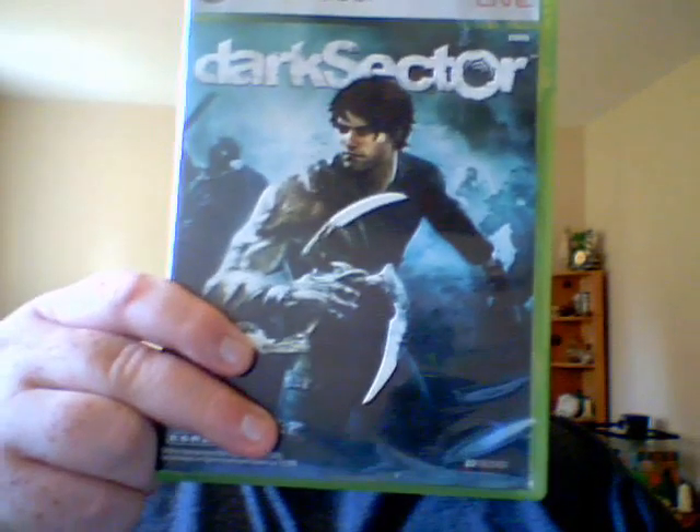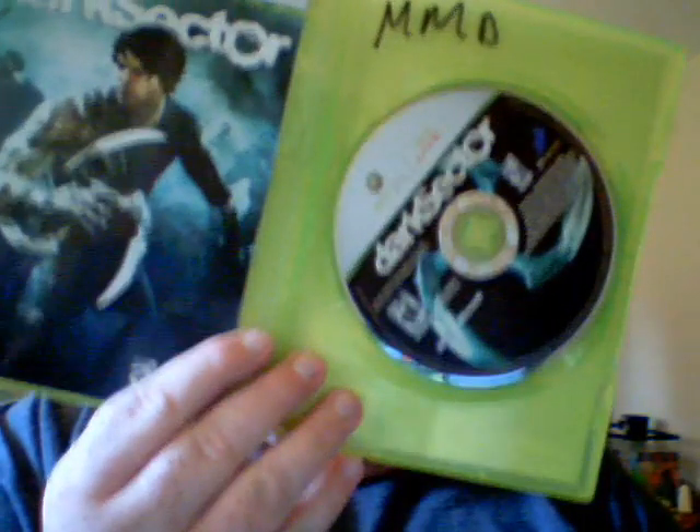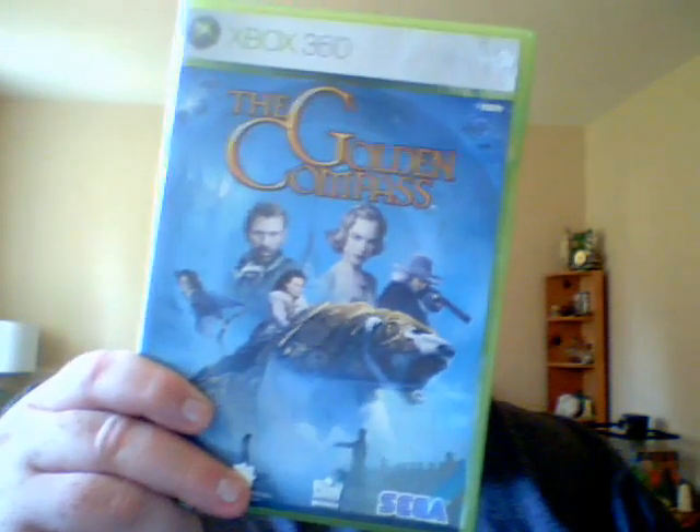Also, I got these 360 games at GameStop as well. That's Gears of War for the 360, complete. Dark Sector for the 360, that's complete as well. The Golden Compass, that's complete. Lost Planet, and that one is complete.